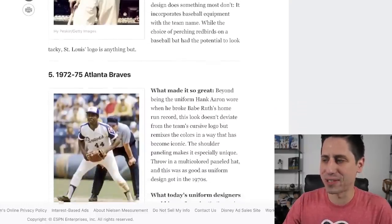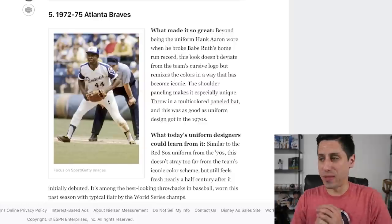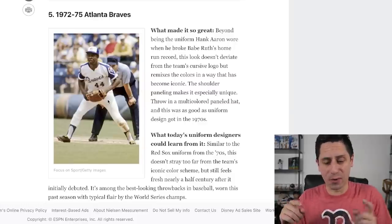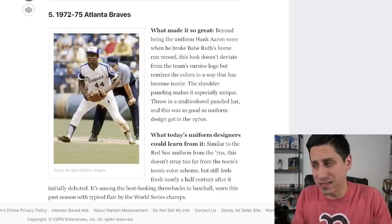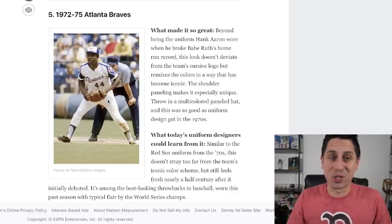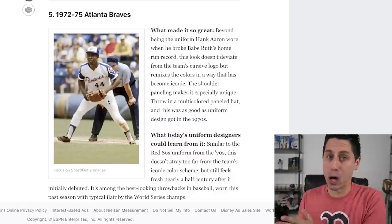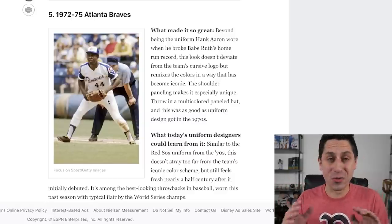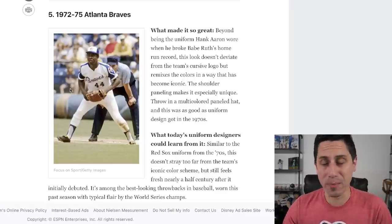Number 5: the 1972 to 1975 Atlanta Braves. I love these jerseys — they're awesome. I think of when Ronald Acuna wore them in present day. I didn't watch Hank Aaron play in the 70s — I'm 26 years old — but I've seen these pictures and I go, those look really good. And I hate the Braves, I hate their guts. But honestly, I love all the Braves jerseys, they do a killer job. These throwbacks are among some of the best, so top five I can get behind without a doubt.